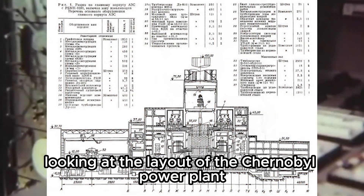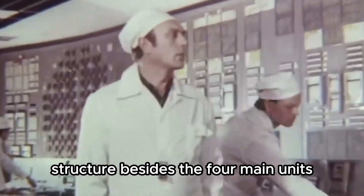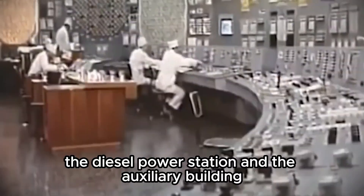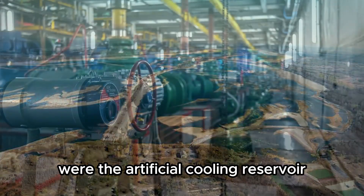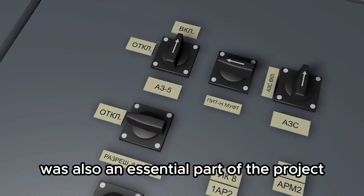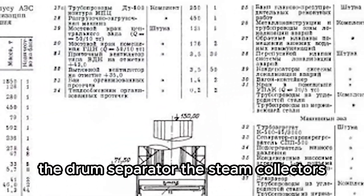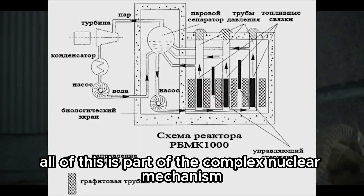Looking at the layout of the Chernobyl power plant, this strategic object had a complex structure. Besides the four main units, the plant included the turbine hall, the compressor station, the nitrogen-oxygen station, the diesel power station, and the auxiliary building. No less important were the artificial cooling reservoir and the pumping station. The ventilation pipe was also an essential part of the project. The drawings include many components we know well: the drum separator, steam collectors, spent fuel pool, and so on — all part of the complex nuclear mechanism.